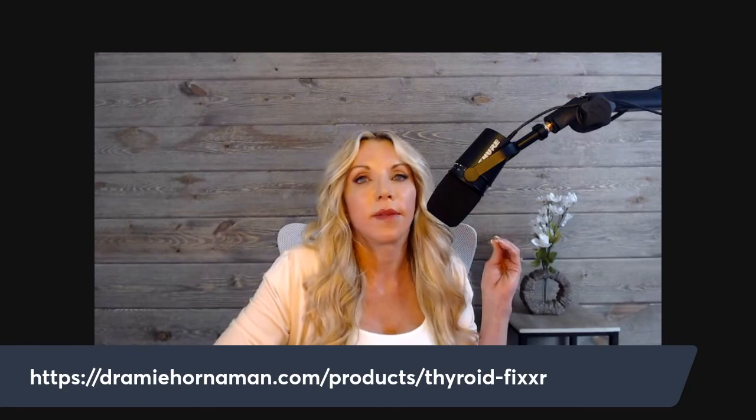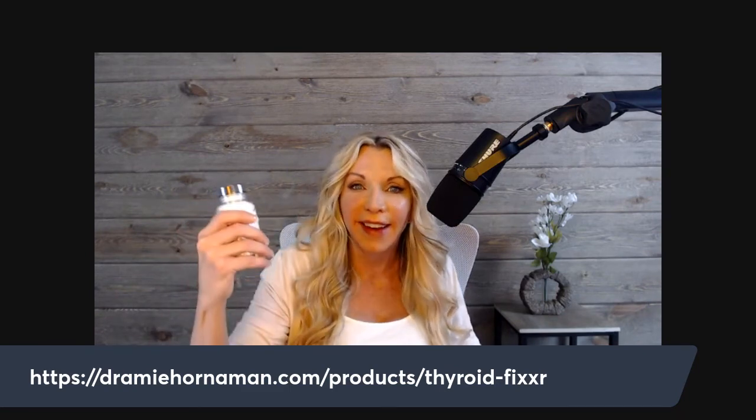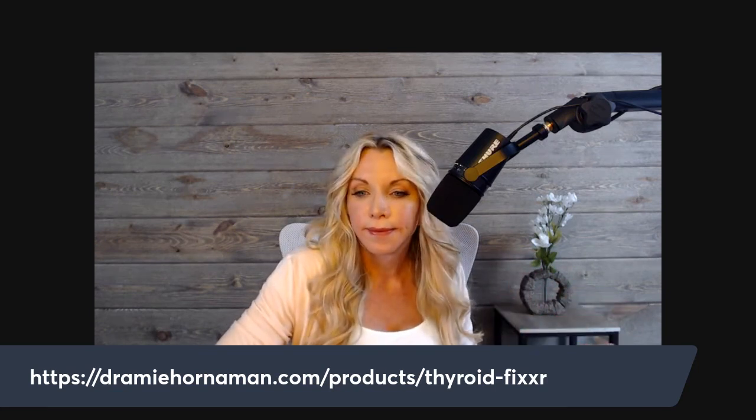Start with one capsule, then increase to two, always assessing tolerance. Take it in the morning. It sold out the very first day it was released, then there were supply chain and bottle issues — the white bottles came in damaged, so it's currently in clear bottles.